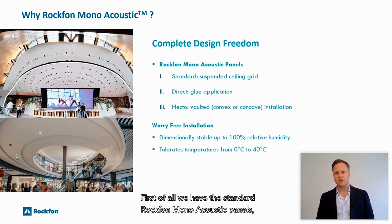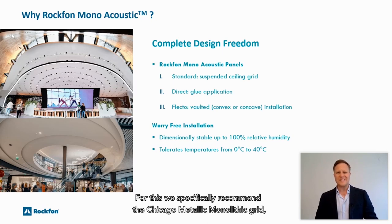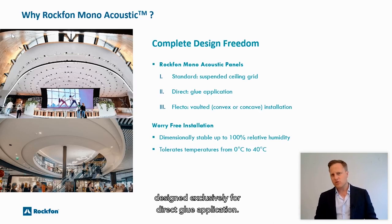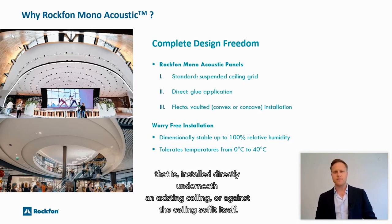First of all we have the standard Rockvon Monoacoustic panels, designed to be installed on a suspended ceiling grid system. For this we specifically recommend the Chicago Metallic monolithic grid using T35 main runners. Secondly, we offer the Monoacoustic Direct, designed exclusively for direct glue application — that is, installed directly underneath an existing ceiling or against the ceiling soffit itself.